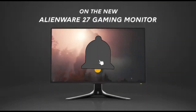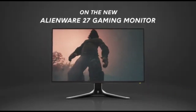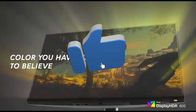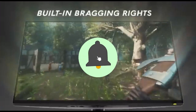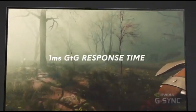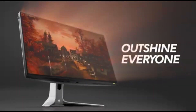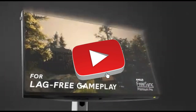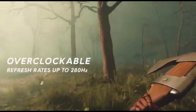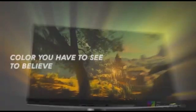The AW2723DF incorporates NVIDIA G-Sync technology, which eliminates screen tearing and stuttering. This synchronization between the monitor and compatible graphics cards offers a tear-free gaming experience, letting you focus on the game without distractions. Beyond performance, the AW2723DF embodies Alienware's unique design aesthetics. This monitor not only improves your gaming experience but also adds a bit of elegance to your gaming setup, thanks to configurable AlienFX RGB lighting and a sleek, futuristic design.